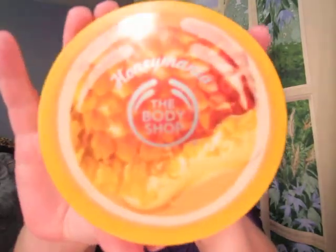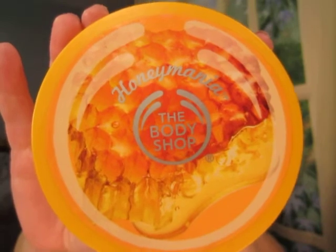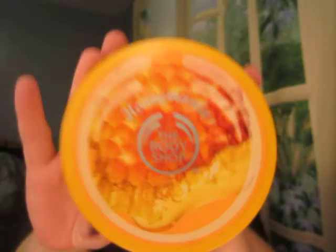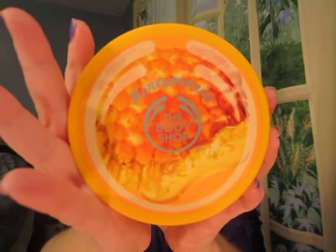Hi, Sheba here. I'm going to review a beautiful fragrance from The Body Shop called Honey Mania. This is a shop that is in most U.S. malls and I think in the U.K. as well. It's a beautiful skincare and bath shop — they also have makeup. Mostly, I think they started with fragrance and they've introduced some new fragrances, and this is one of them. And I'm going to tell you all about my impressions of it.